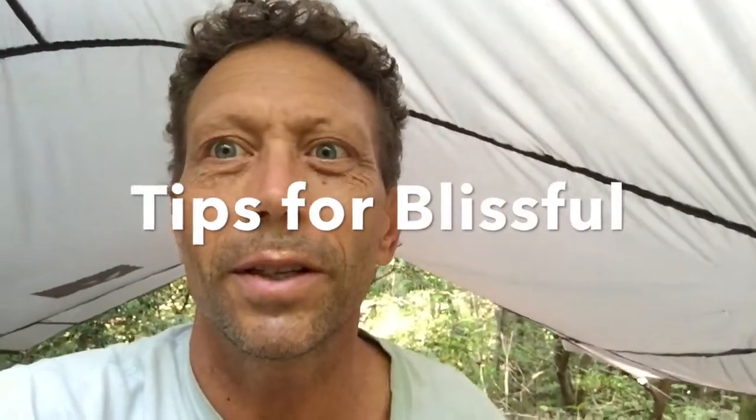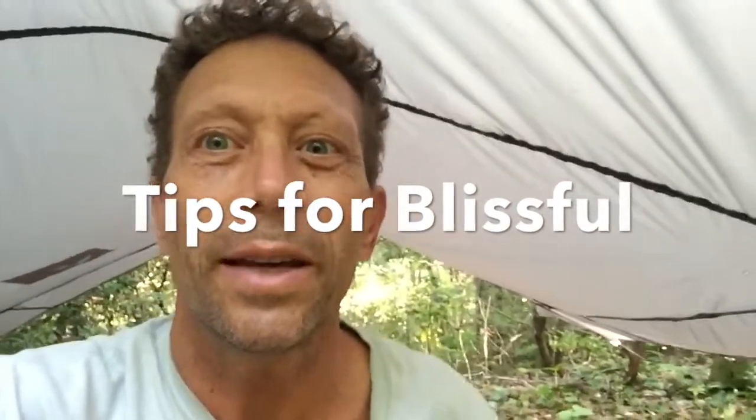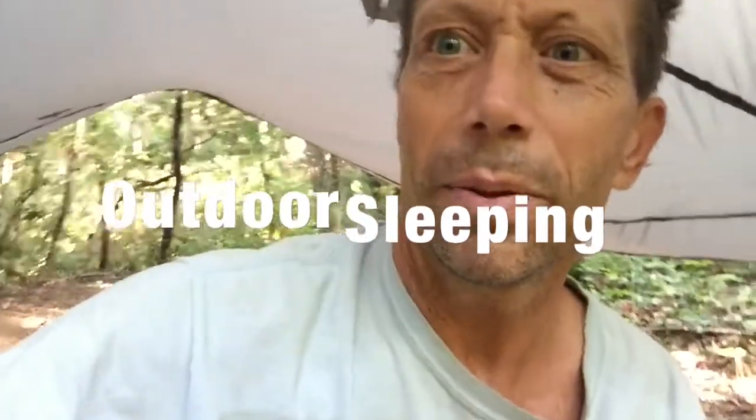Hi, this is Patrick Clark. I'm at a campsite camping tonight here in my tarp. When I take my friends camping, they always say how I make everything look so easy. I've been camping many, many years and I've found a lot of techniques — little ways to do it that really make a difference in the enjoyment of sleeping outdoors, and I'm going to show you what some of those are.